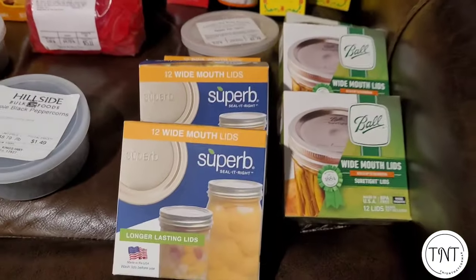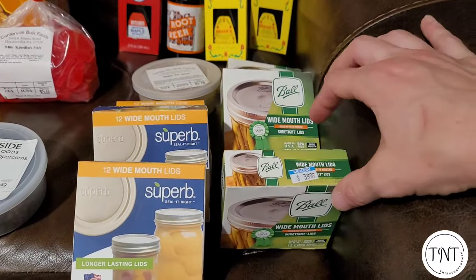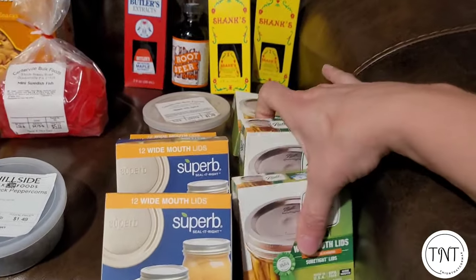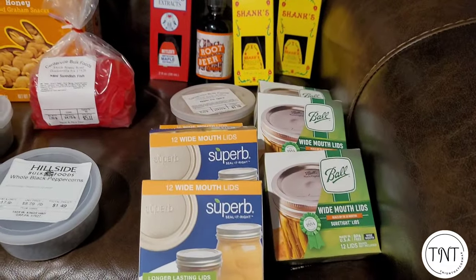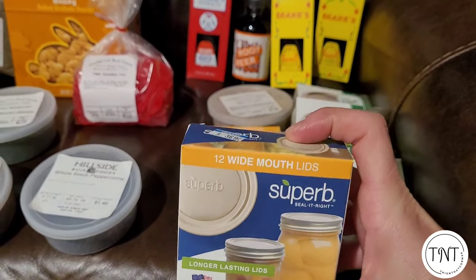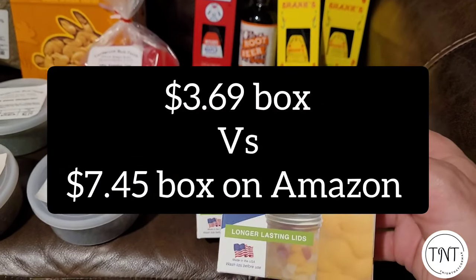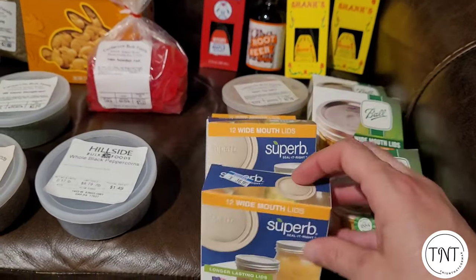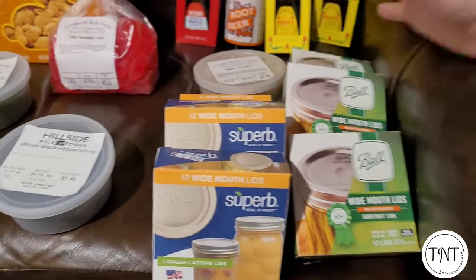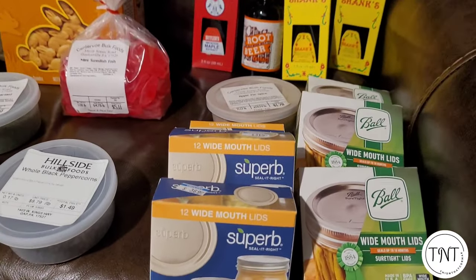Here are the canning lids I got. I've always used Ball, and I was excited that these were three ninety-nine compared to four ninety-nine at Walmart — a dollar savings per box. I'd never tried another brand before but heard great things about them, and those were like five to six dollars online for twelve lids. These were three sixty-nine, so about eleven dollars for all the boxes — twenty-two to twenty-three dollars total for all these lids that will last quite a while.